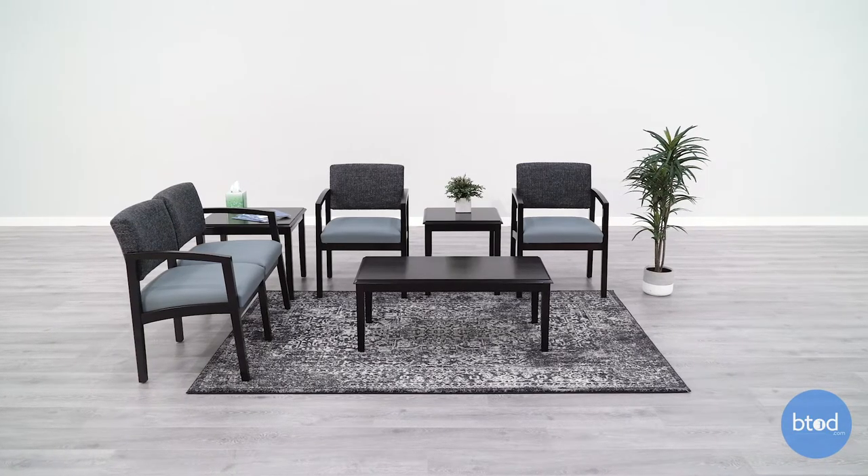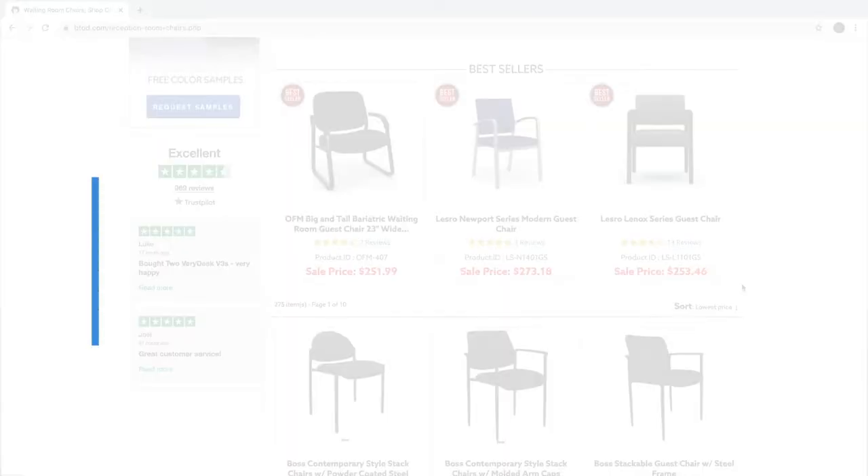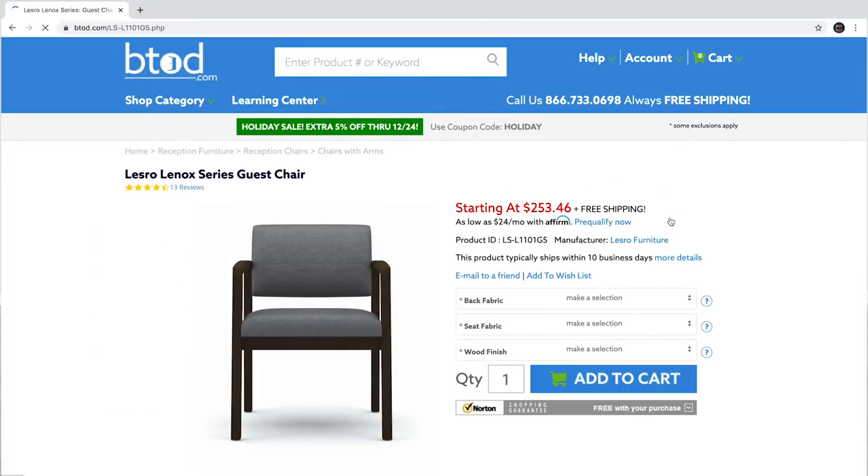The first thing you must consider when buying office guest chairs online is lead time. How much time is required to manufacture and ship the product to our location? Whether you're renovating, in a new building, or potentially just replacing old chairs, as long as we think about the worst case scenario, we won't put ourselves in a stressful situation of not having furniture for our clients as they enter our office.